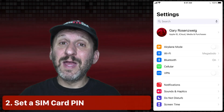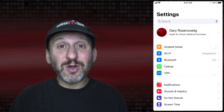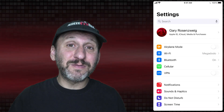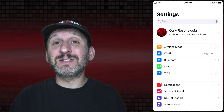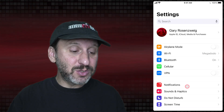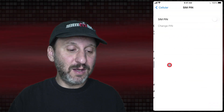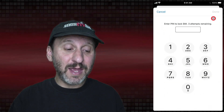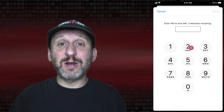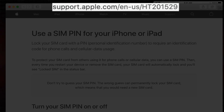There's another PIN number you need to set on your phone — it has to do with the SIM card. Somebody could theoretically pull the SIM card out of your phone, put it in another device, and while not accessing the stuff on your phone, could access things related to your mobile phone account. Go into Cellular and look for SIM PIN. Go in there, turn it on, and set it to something random. Make sure you record that in your password manager or write it down somewhere.